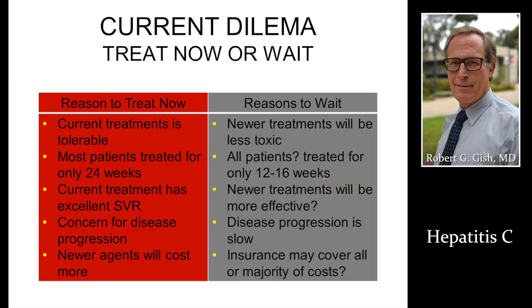Keep up with the data and what's new. Talk to your provider about whether to treat now or wait. Current treatments are tolerable and may be as short as 24 weeks with high cure rates. Concerns about disease progression remain. Less toxic, shorter therapy, higher cure rates, and bigger impact on disease progression are all coming. There's always the cost and insurance question. Hepatitis C: get tested. If positive, get linked to care and hopefully to cure. Thank you very much.